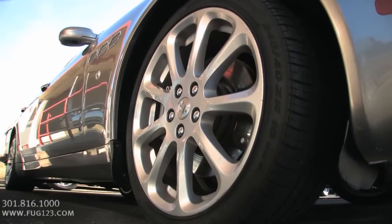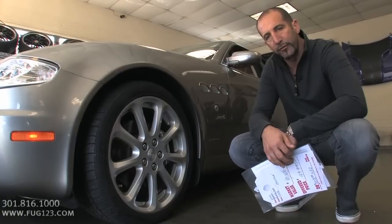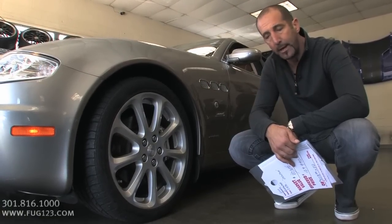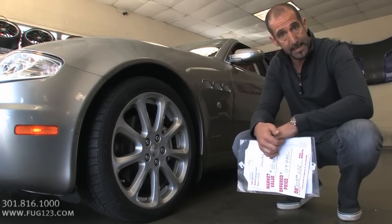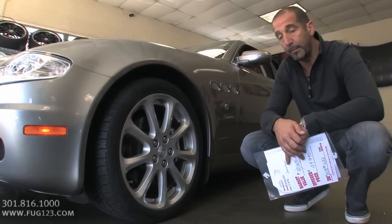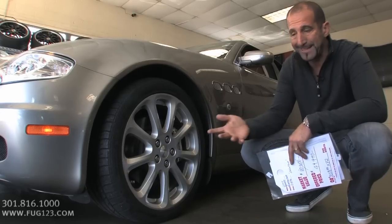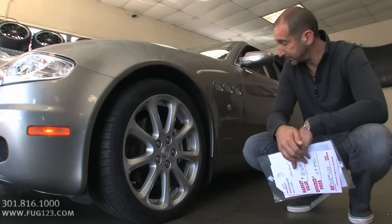We've got a fresh set of Pirelli tires. The reason I bring that up is: if you're just flipping a car, you put the cheapest tire you can get. But if this is your baby and you love this car, you're going to put the best tires you can. In this case, the Pirelli P0s — not inexpensive, but a really nice tire, and they look great on this rim as well.